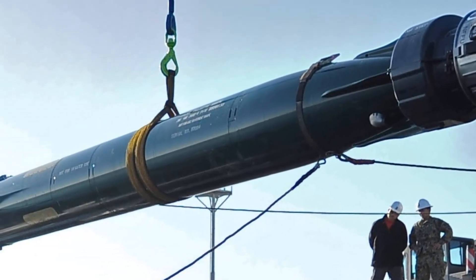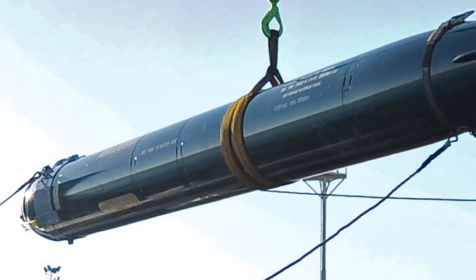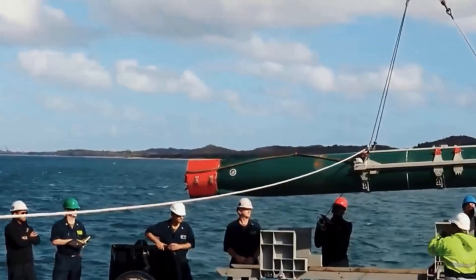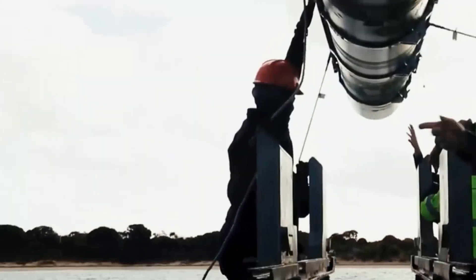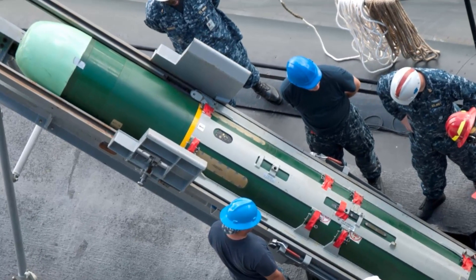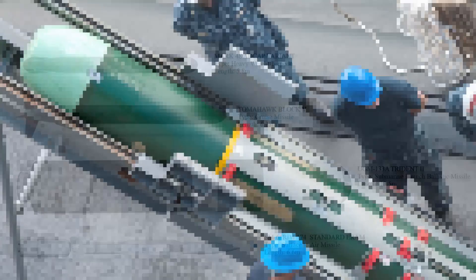Regarded as the most advanced heavyweight torpedo within the submarine fleets of the US Navy and allied nations, these torpedoes have a launch weight of 1,676 kg and can carry a 292.5 kg high-explosive warhead. Their propulsion is facilitated by a piston engine utilizing Otto fuel as a monopropellant. With a maximum speed exceeding 28 knots and a range of 8 km, these torpedoes are employed by all US Navy submarines, encompassing Ohio-class ballistic missile submarines, as well as Seawolf, Los Angeles, and Virginia-class attack submarines.